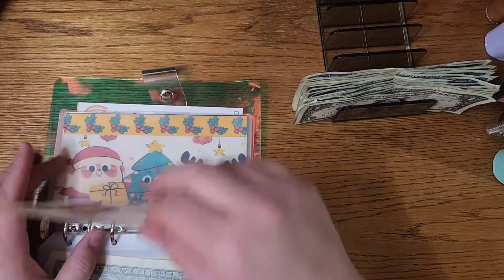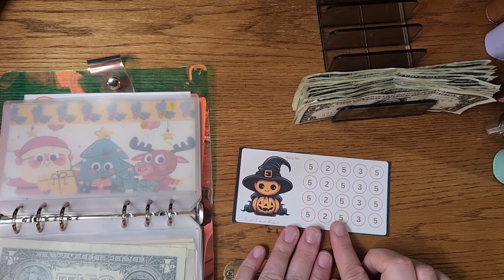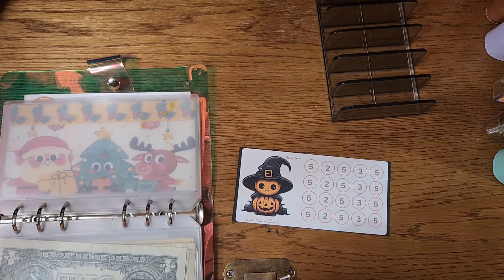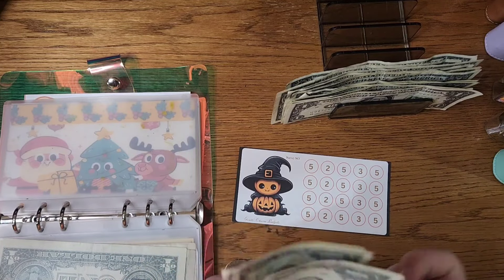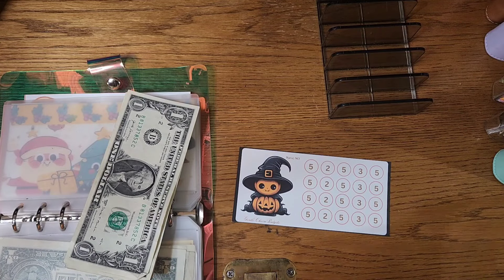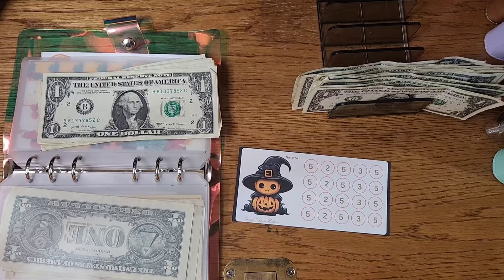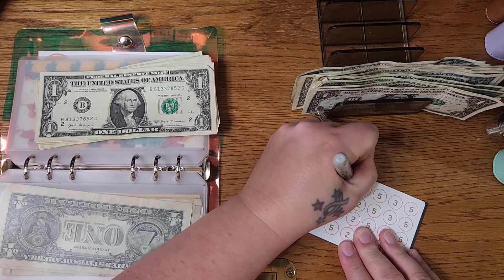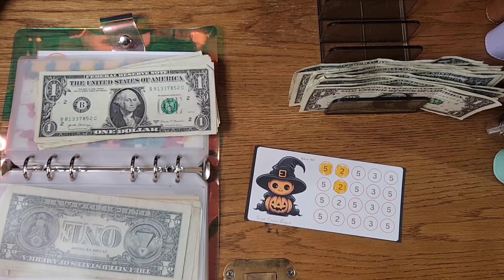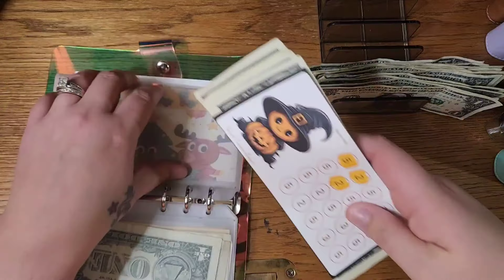Starting a new one here — this is also from Gentle Charm Budgets, Halloween Mini. We have $9 here that I'm going to use today. We're going to color in the 5, and the 2, and the 2. That's $9 to start that out. Cute little jack-o'-lanterns.